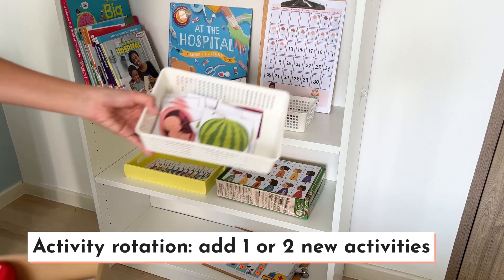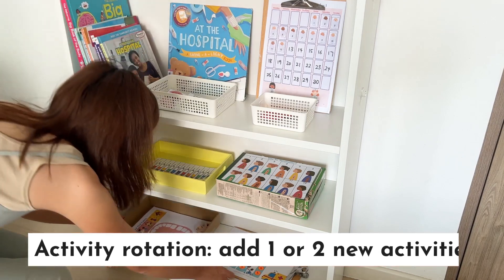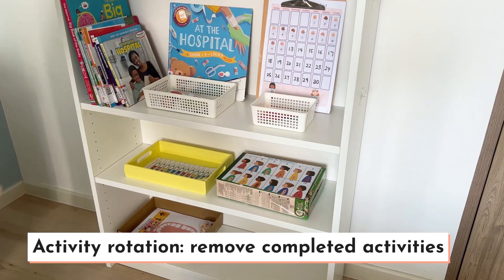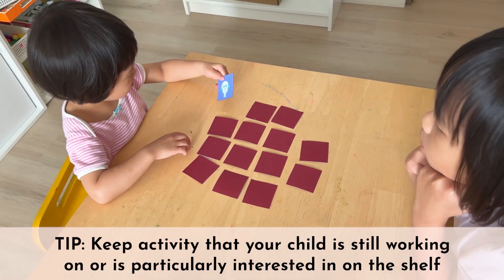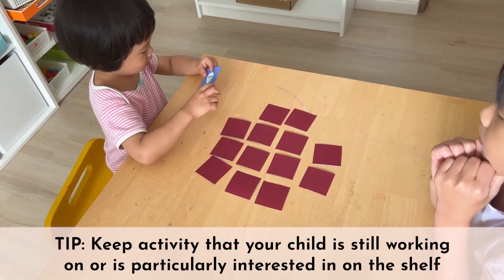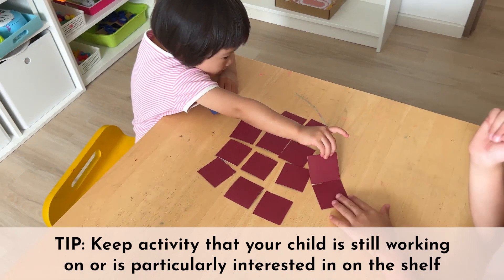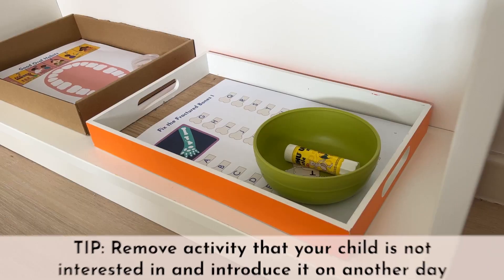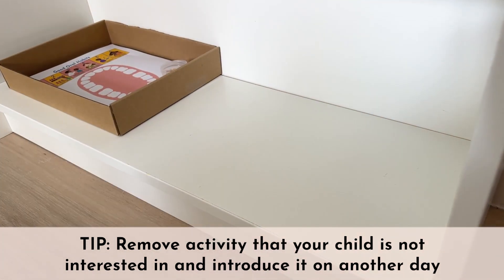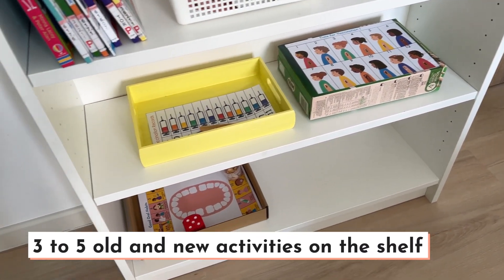Let's talk about activity rotation now. During the week, I will add 1 or 2 new activities every day. I will remove some of the activities that my child has completed and replace them with new ones. If there is an activity that my child is working on or one she is particularly interested in — like this x-ray memory game — and this activity is reusable, I will leave it on the shelf for a longer time. If my child is not interested in an activity, I will remove it and introduce it again another day. At any one time, we usually have 3 to 5 old and new activities on our shelf.